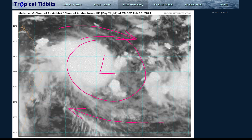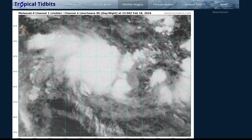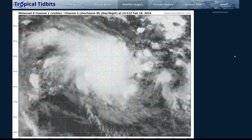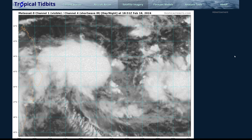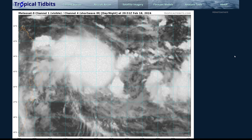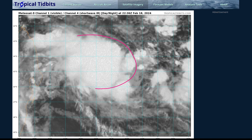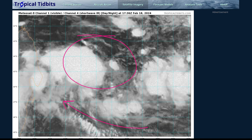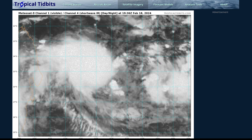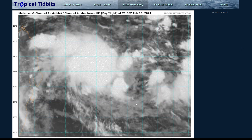Exactly where the center is within this convection, and exactly how well defined it is, that's something we don't really know. We don't have a ASCAT pass over the course of the nighttime hours — I don't think we've had one over the past day to hit the storm. So we really don't know exactly what's going on beneath the clouds. But given the satellite trends with this organized convection and the apparent area of low pressure, just given the low-level flow, I'd say that we're getting close to tropical cyclone development here, north of Mauritius and La Reunion.